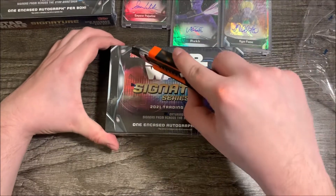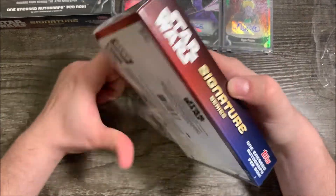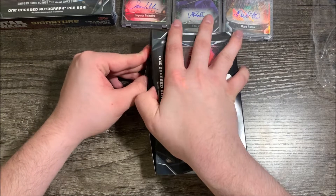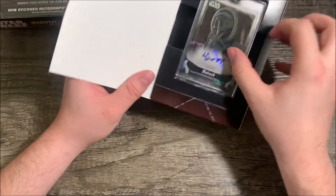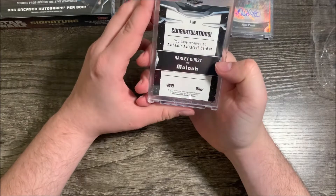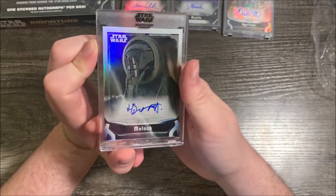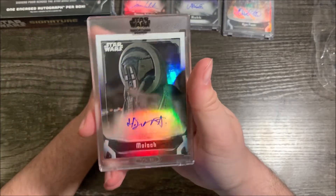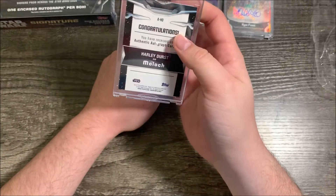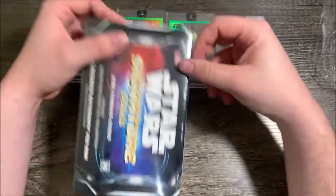Let's get into the penultimate box. Can we get another green? No — it is a normal autograph. Moloch. Harley Durst as Moloch. It looks like this is somebody from Rogue One — it kind of has that aesthetic, you know, the costume design. I could be mistaken though; I have no idea who or where this character appears. So, Moloch — an actual normal auto.